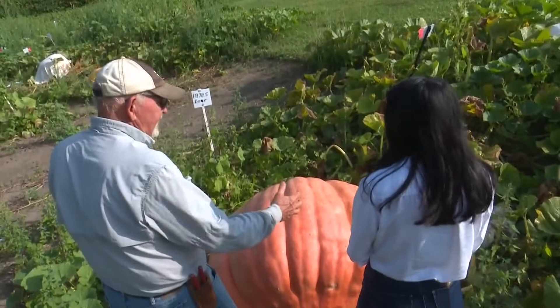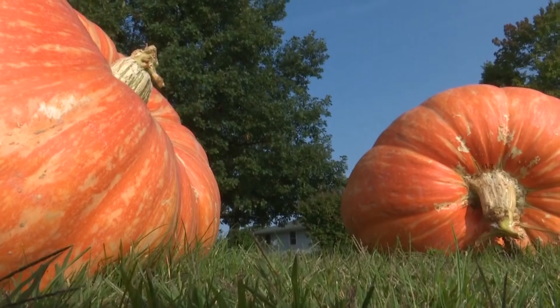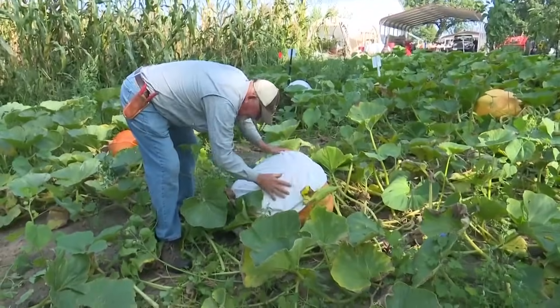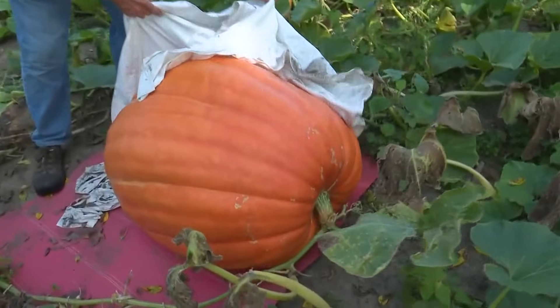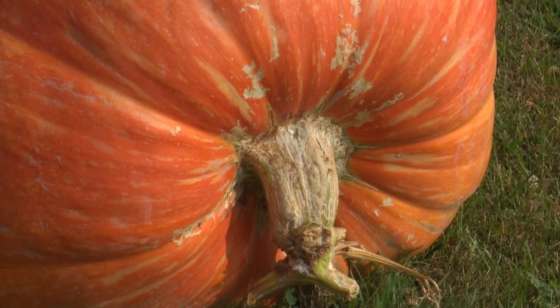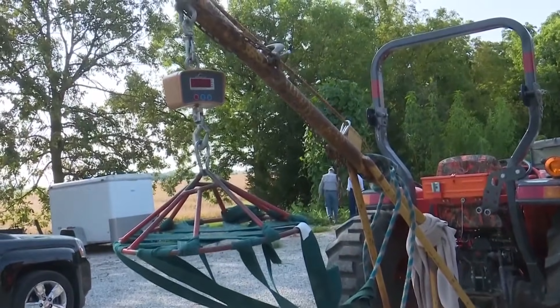They start in a greenhouse, with the goal of getting them in the ground by the first two weeks of May. Next, it takes lots of water — more like hundreds of gallons a day — as a giant pumpkin growing at its peak can gain 50 pounds a day. Then a sheet is placed over the pumpkin as it grows to protect it from the sun in summer months, and some growers even create their own miracle grow for the orange giant.